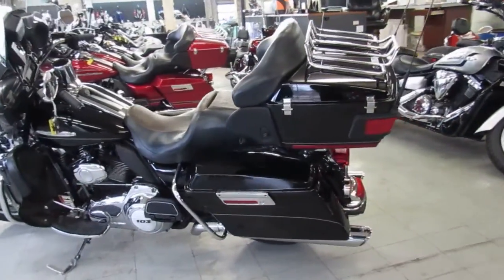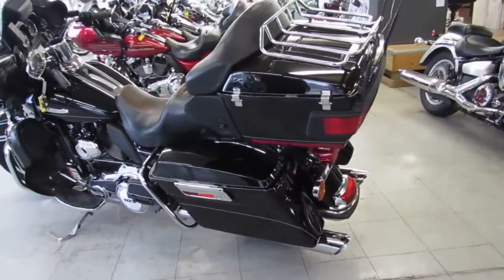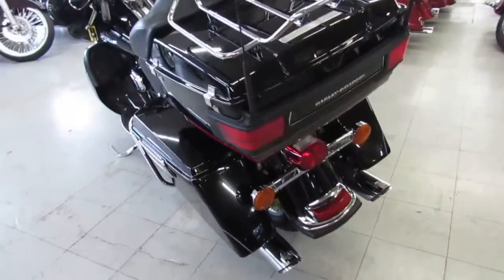Hey guys, it's ApprovalPowerSports.com here. We're doing some videos on the used Harleys. Over 400 used Harley-Davidson's in stock.